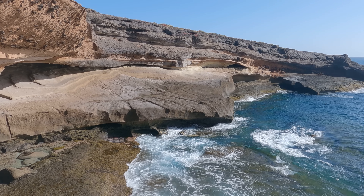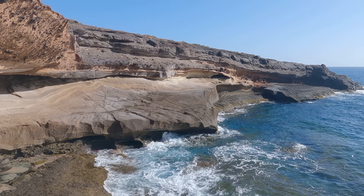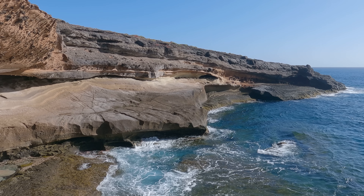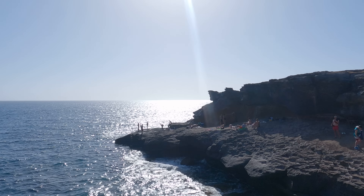Look at the scenery here. In two hours it will be sunset time.